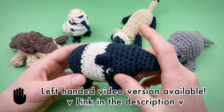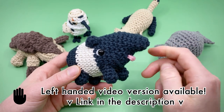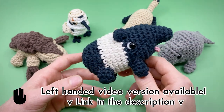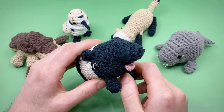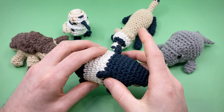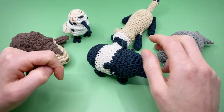Heads up: there is a left-handed version of this video available in the description, and we're working on a Spanish language PDF for each of these patterns too, which should be available very soon. You can also quickly jump around in this video by using the time codes in the description below or the bar at the bottom of the video.